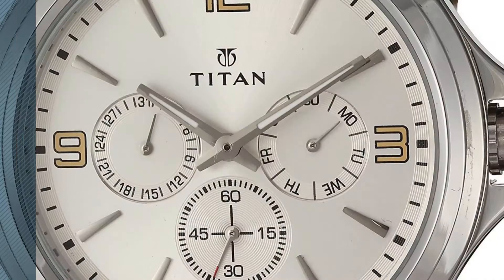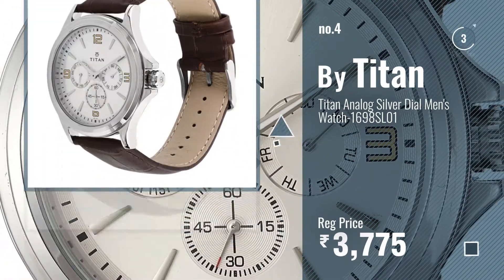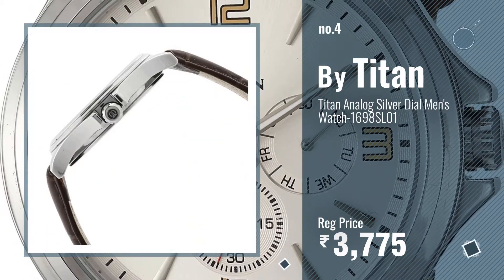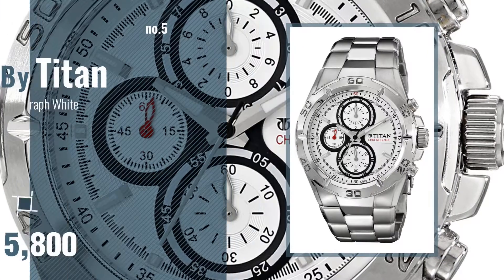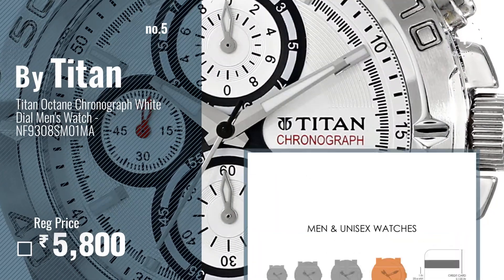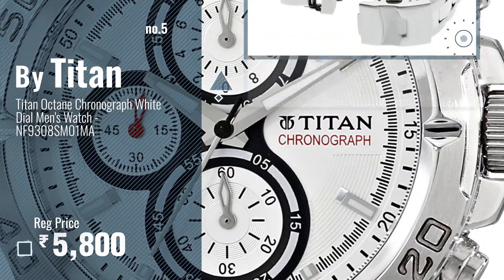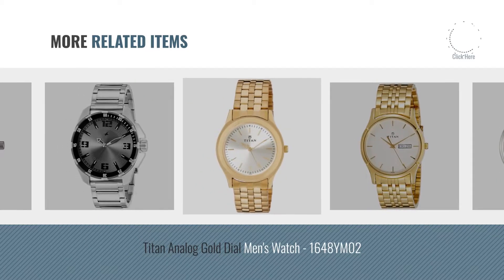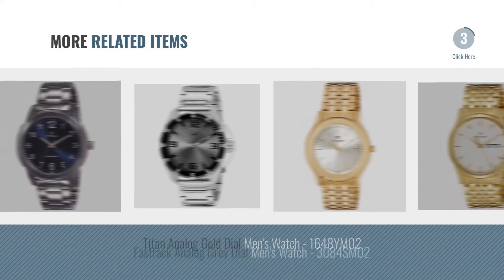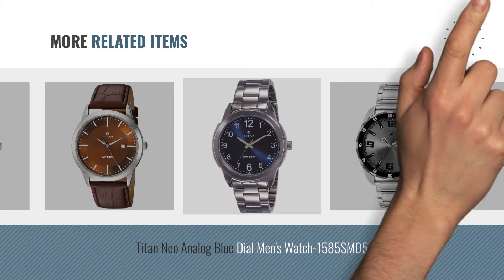Number four. Number five — also by Titan. For more great related products, full details, and online deals, just click the circle.